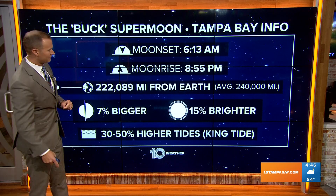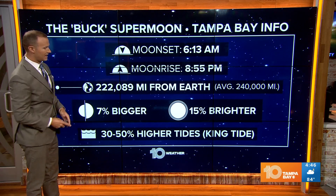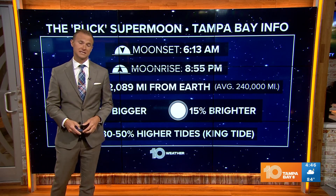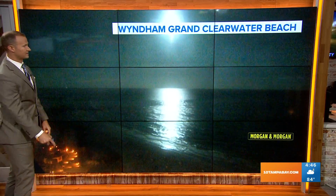One thing we'll also have to watch out for: because of these supermoons, there's more gravitational pull on our oceans, and that may result in higher than normal tides — 30 to 50% higher tides in some places. So that would be a king tide, something we'll have to watch out for. But right now, not seeing any of those higher than normal water levels — just really bright reflections off the Gulf of Mexico this morning.